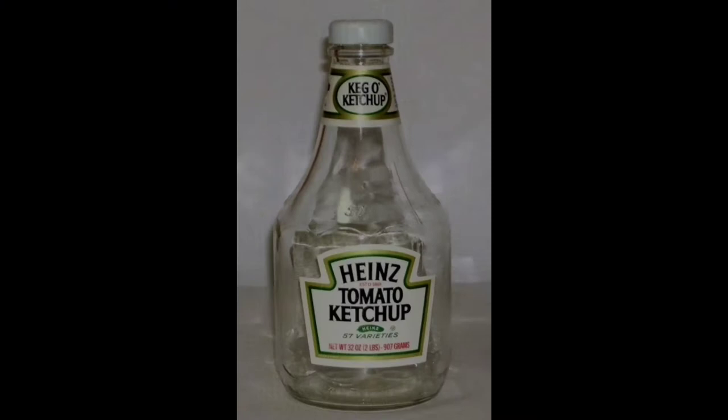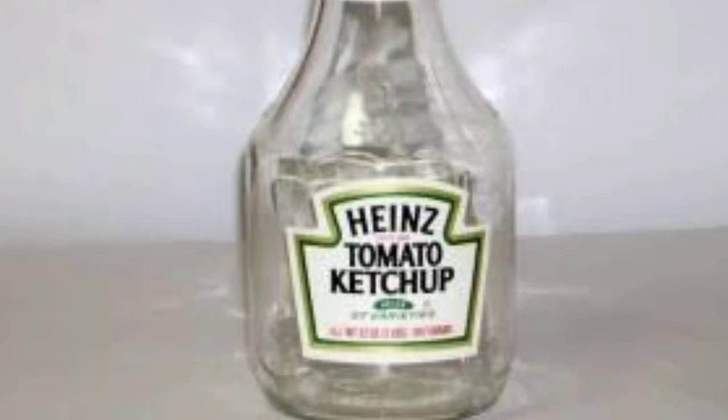In 1970, the company introduced the Heinz ketchup keg-o-ketchup bottle. This bottle is almost exactly the same as the iconic bottle of 1906 but is a 32-ounce bottle instead of a 20-ounce bottle. This bottle looks rather squat, but most bottles were just taller.